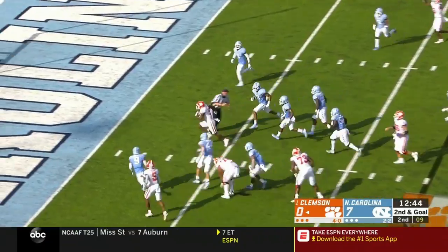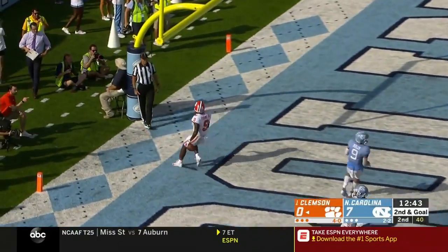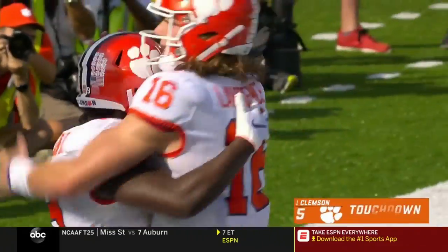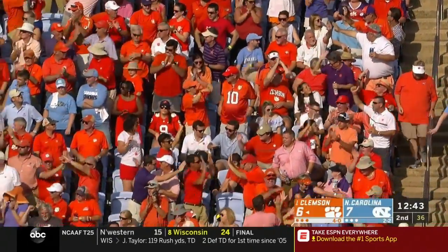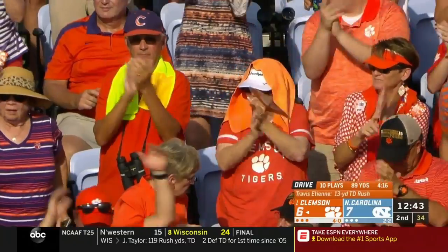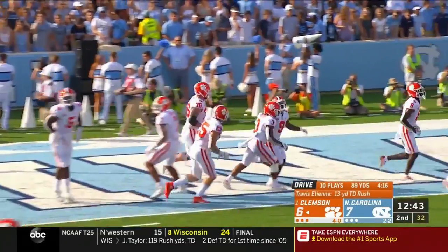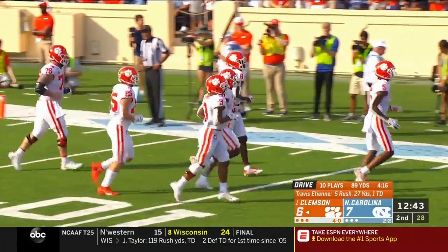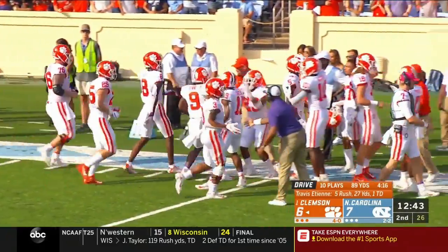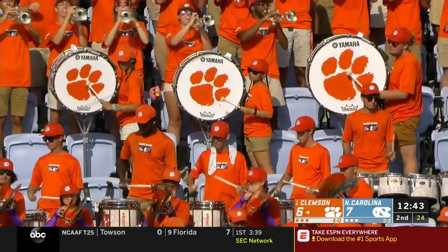E.T. walks in for a touchdown. They just gashed them on that play for 13 yards, and now a connector away from E.T. — touchdown for E.T.